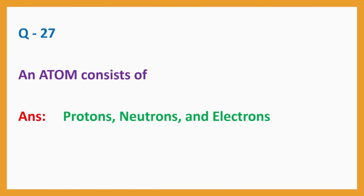Question No. 27: An atom consists of? Answer: Protons, Neutrons and Electrons.